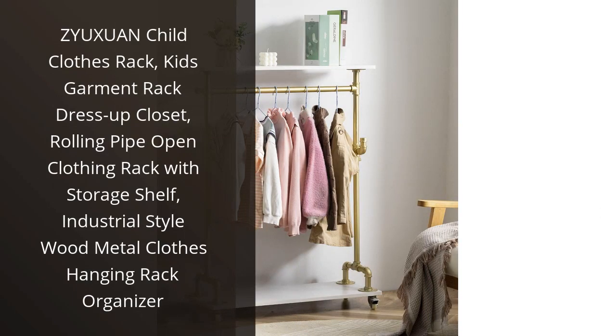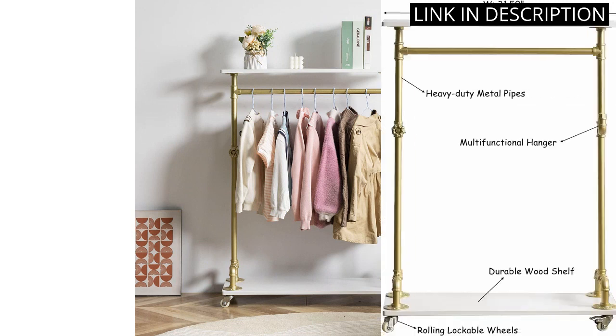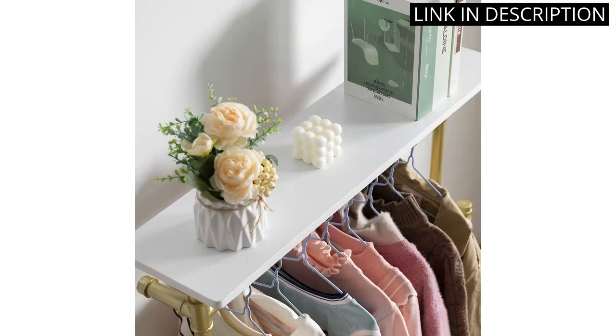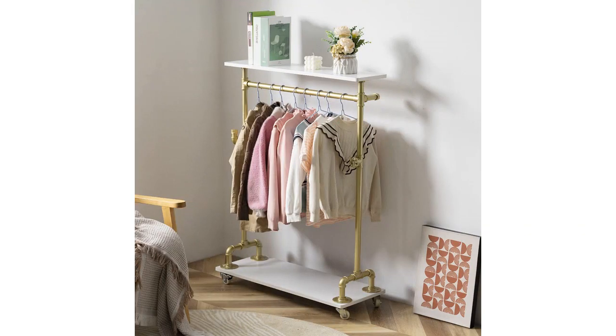I recently purchased the Zyakshuin Child Clothes Rack and I'm so glad I did. It's a great addition to my child's bedroom. It's made of sturdy metal and wood, and looks great. It's easy to assemble and the wheels make it easy to move around. The storage shelf is perfect for keeping hats, scarves, and other accessories. I'm so impressed with the quality and design of this garment rack. It's a great way to keep my child's clothes organized and easily accessible. Highly recommend.